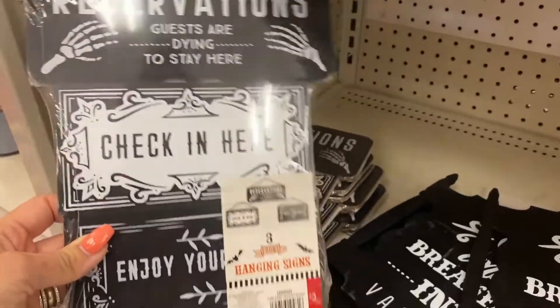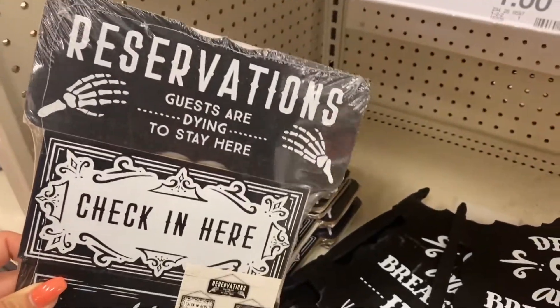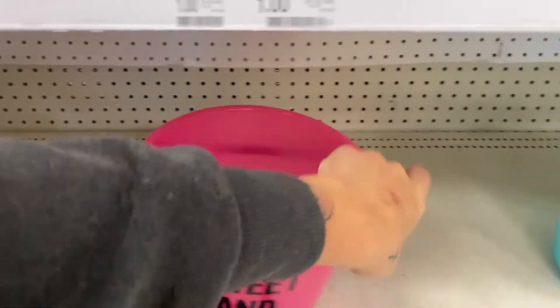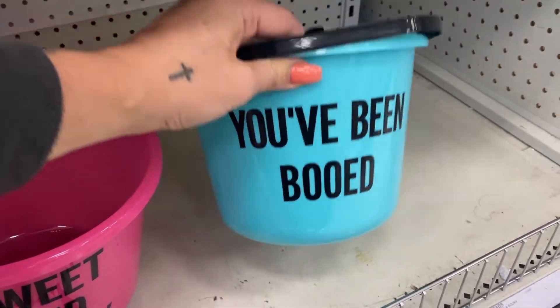These are cute hanging signs, $3. Just a few of these, only two, but they're really cute.